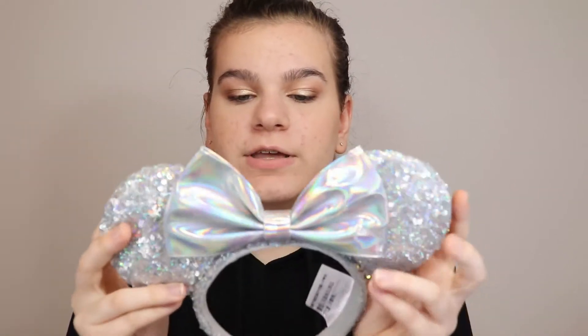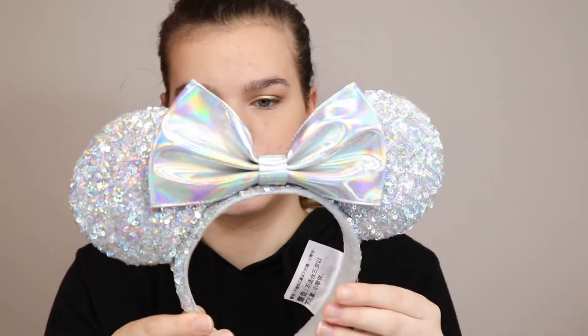Oh, my ears are bent! At one of the outlet stores I got these holographic ears — they cost $7.99 and they were very cute. They also had Halloween ears and ears with flowers, but I chose these because I liked them most. In fact, let's put them on — be in the Disney spirit!